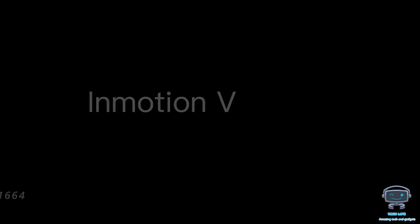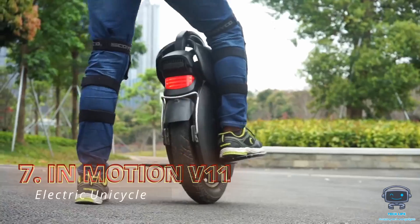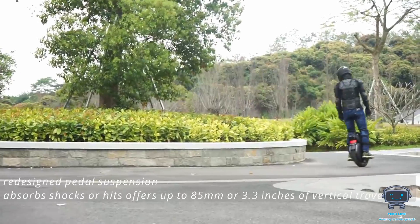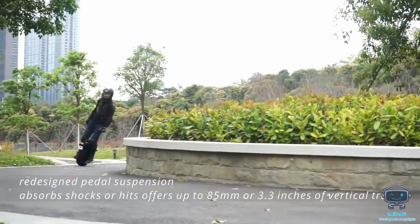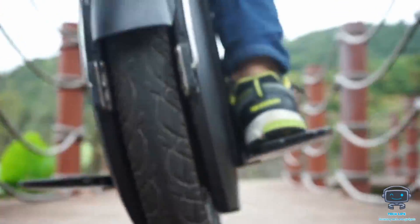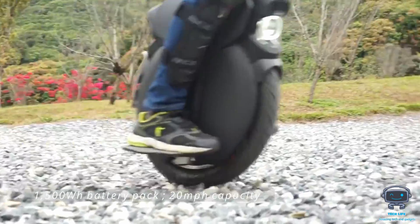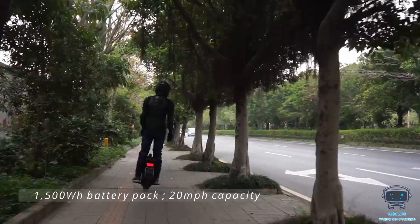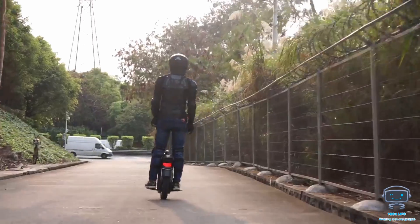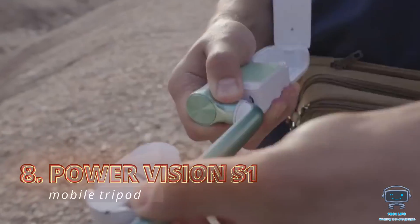The V11 is a leap ahead of the competition compared to other basic electric unicycles. It includes a redesigned pedal suspension that absorbs shocks, offering up to 85 millimeters (3.3 inches) of vertical travel for a smoother ride on rough roads and trails, as well as an 8-by-3-inch tire for extra contact area and sturdiness. A robust 1,500-watt battery pack provides long-range cruising with a 20 mph capacity. The V11 also comes with a built-in foldable kickstand and grip to keep the wheel upright, and costs around $2,199.